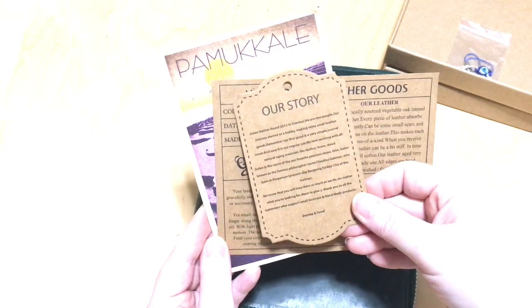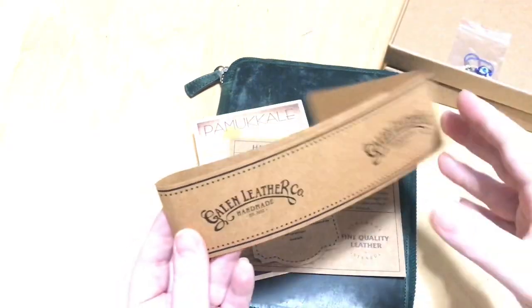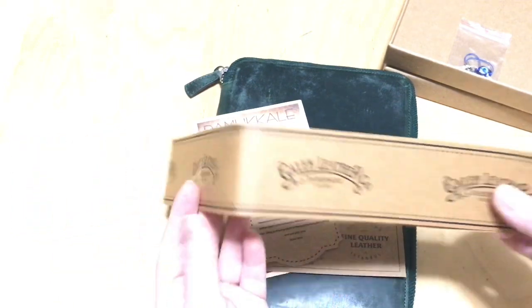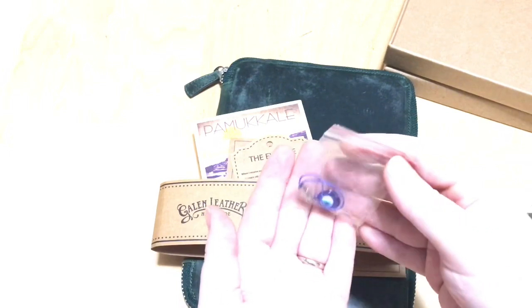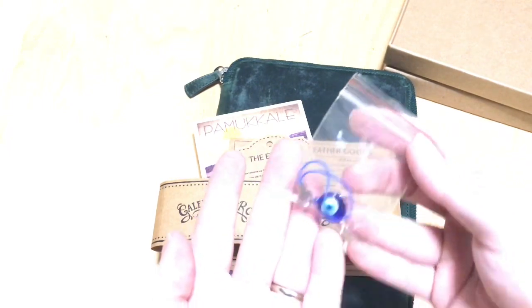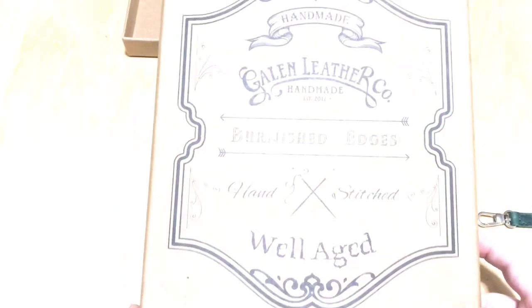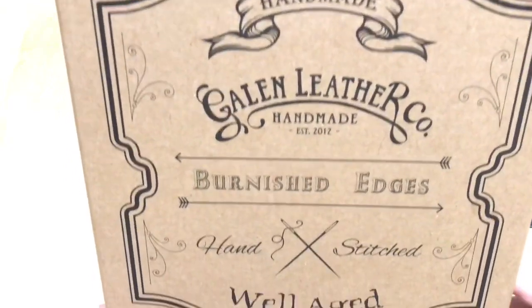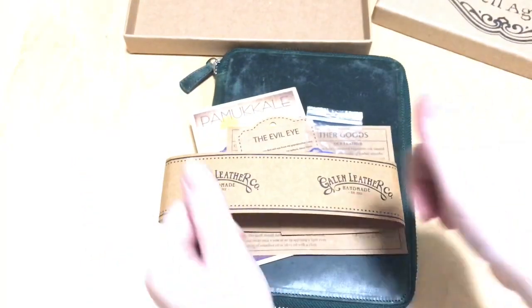Galen Leather is an amazing company — a family-owned business making everything by hand in Istanbul, Turkey. They're just fantastic, wonderful people, and if you go to their website and research the story behind the company, you're going to find so many things at every single price point. I'm currently saving up again for the writer's box, but go there and check them out — you will absolutely find something you adore. I hope you enjoyed this video; stay inside, stay safe, observe the quarantine, and thank you so much for watching. Bye bye!